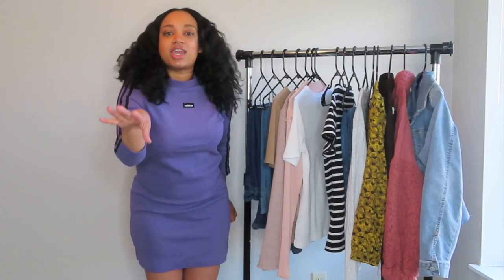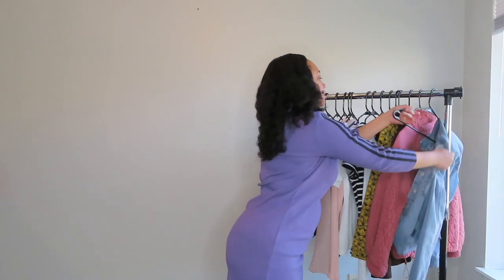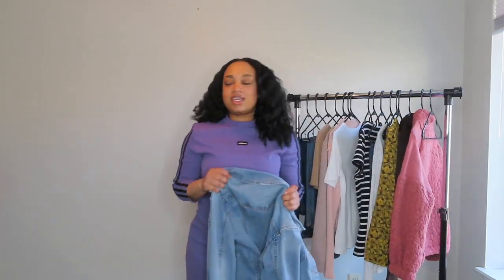My favorite part is the color — I love the purple. So I'm still including color in my wardrobe, but the colors I picked are very toned down and muted, not so loud in your face. I could see wearing some really cute white Adidas sneakers with this, or black ones — black ones probably go better. And another piece I got is a jean jacket.